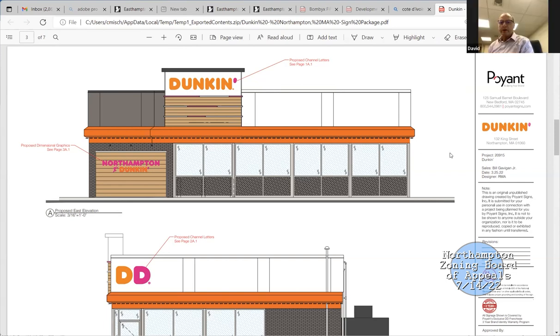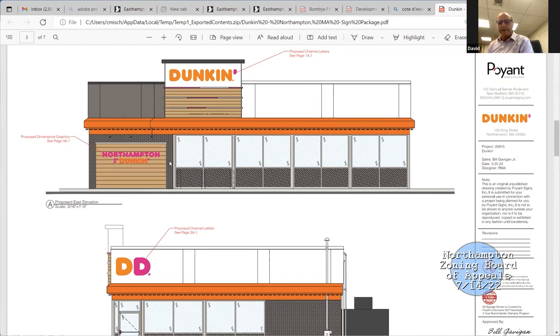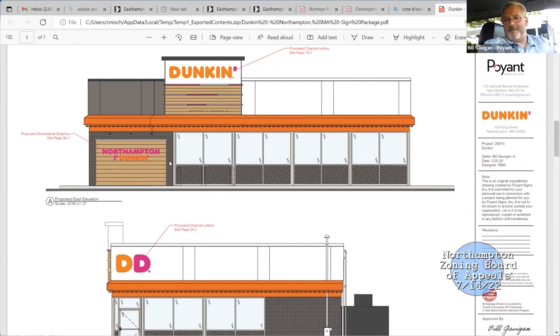I just have a question — you keep saying 'Northampton runs on Dunkin',' but the 'runs on' is just that image of somebody running, correct? Correct, it's the running man — it's just part of that logo they have. So instead of the words 'runs on,' it's just what they call the running man.